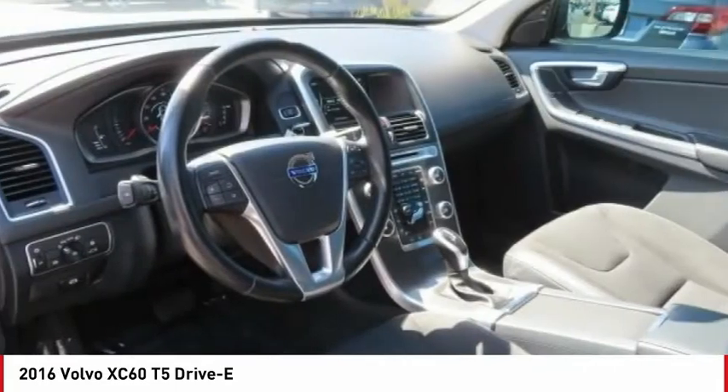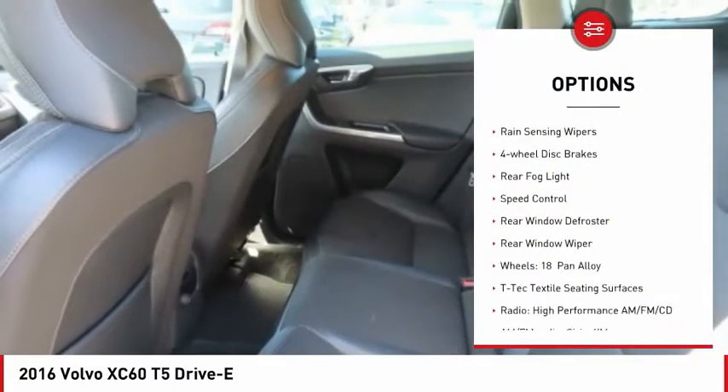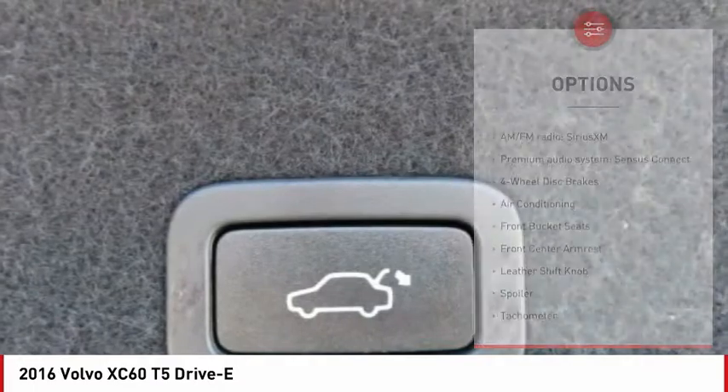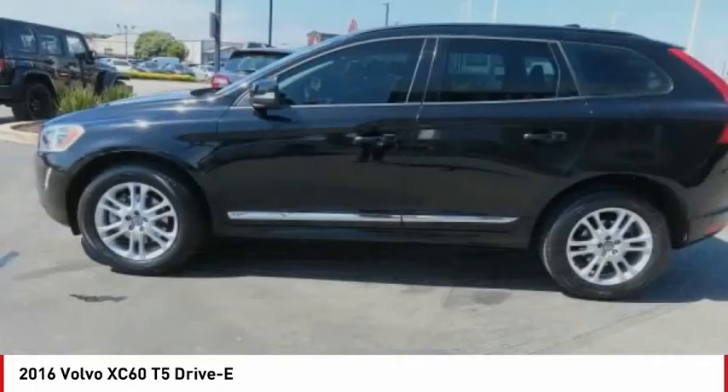Here are some of this vehicle's great options: Electronic Stability Control, Brake Assist, Traction Control, Remote Keyless Entry, Rain Sensing Wipers, Four-Wheel Disc Brakes, Rear Fog Light, Speed Control, Rear Window Defroster, Rear Window Wiper.